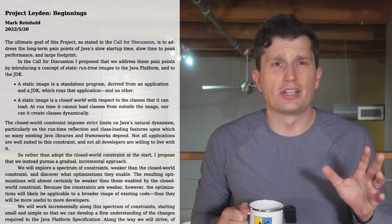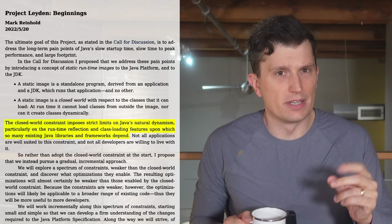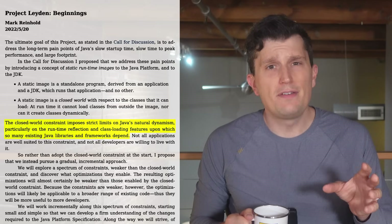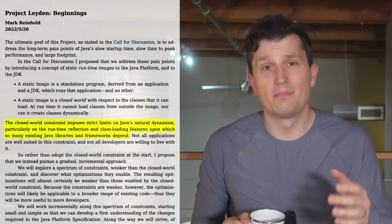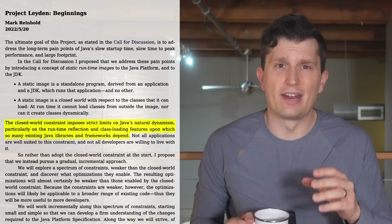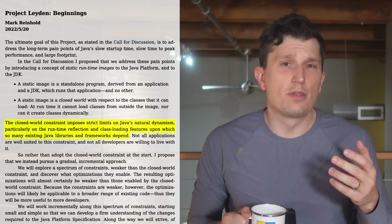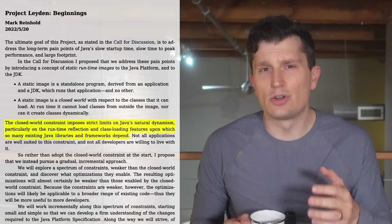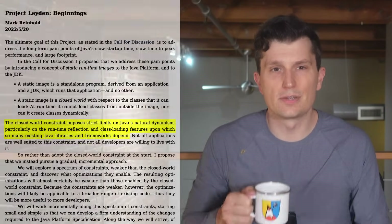There is one overarching concern that JDK engineers have while working towards fulfilling these goals, and that is preserving Java's natural dynamism. During runtime, the JVM is able to on-the-fly generate classes, perform reflection, and make performance optimizations with the JIT, and more. Many libraries, frameworks, and even the JDK itself utilize class generation and reflection — they are key features that have made Java such a flexible platform. The runtime performance optimization is also key towards allowing Java applications to have throughput performance compared to natively compiled applications. It's why we at AcmeSoft chose to develop on Java.